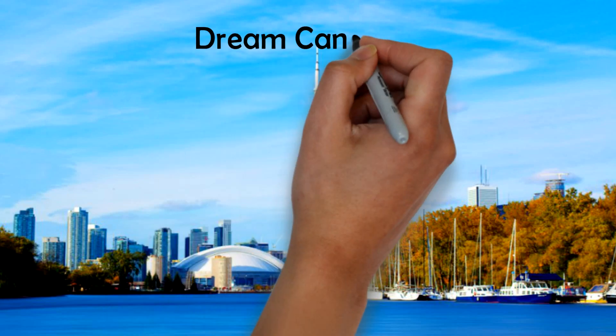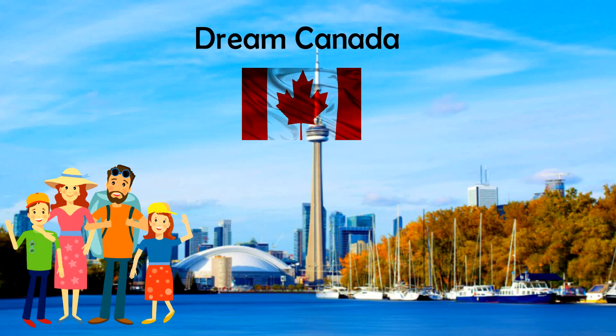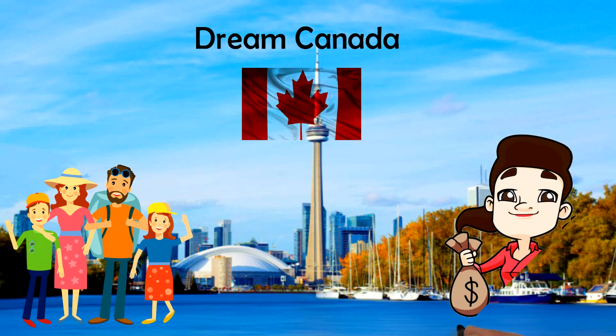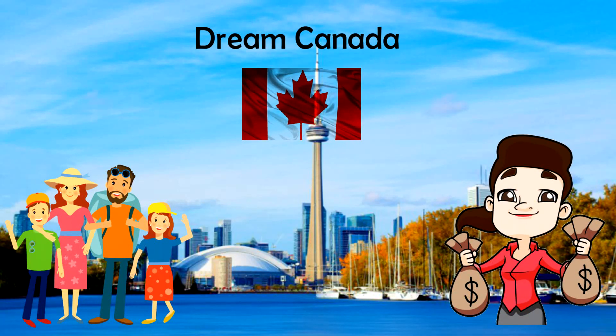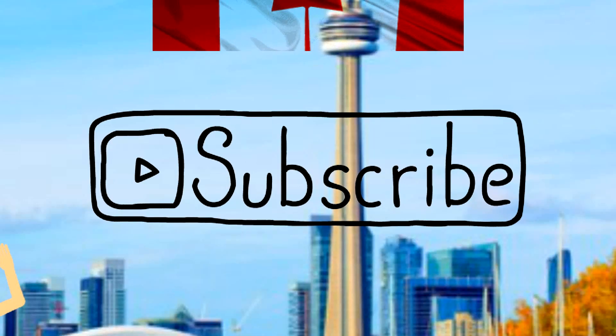Hey guys, this is Jason from Dream Canada. If you wish to immigrate to Canada or Australia, do visit the channel. I've uploaded a lot of videos to save your money and help you out with step-by-step instructions for your immigration process. I upload videos regularly, so if you haven't subscribed to my channel yet, do subscribe now so you won't miss any updates on your Canada PR process.